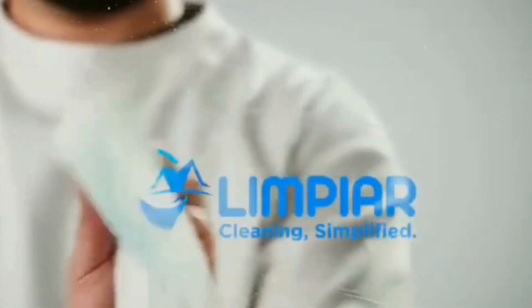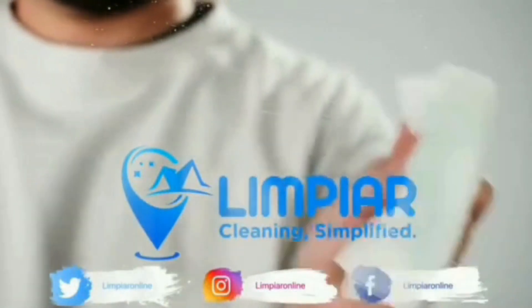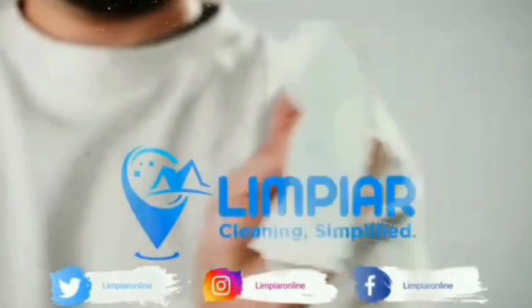Thanks for watching. Don't forget to subscribe to our channel for more cleaning tips, tricks, and hacks. A cleaner home awaits!